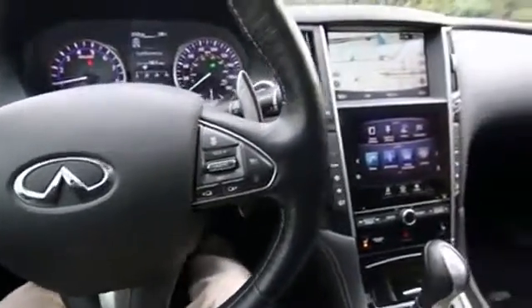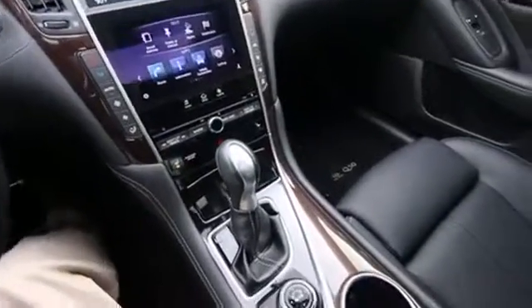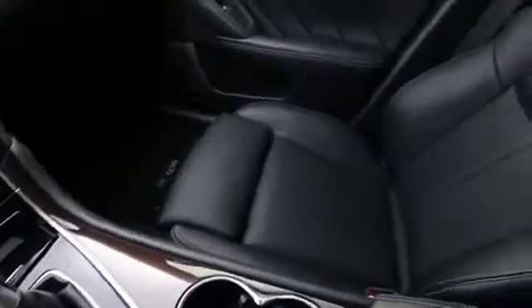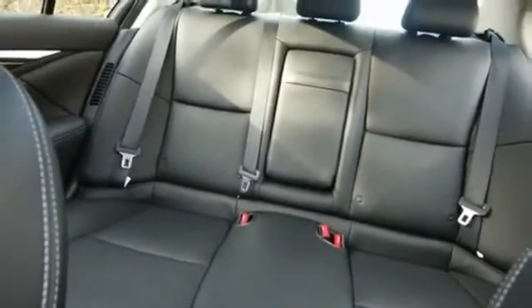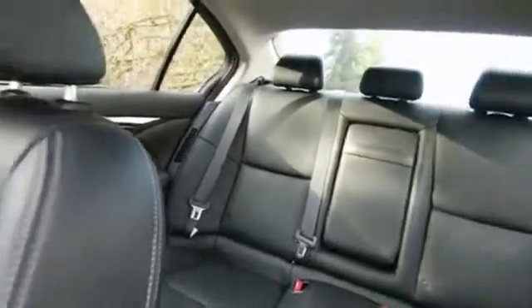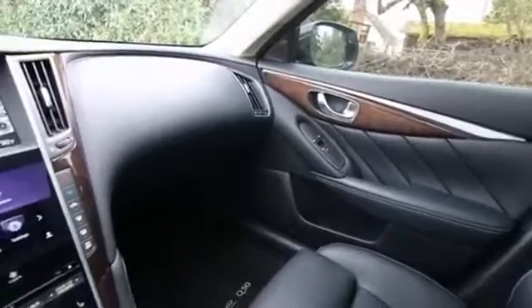Hello, Joe here from Infinity of Tacoma. I'm here to tell you about this absolutely stunning 2014 Infiniti Q50 Hybrid Sport all-wheel drive. With the hybrid and sport package and the deluxe technology package, it is equipped with just about every available option you can get in the Q50 hybrid.